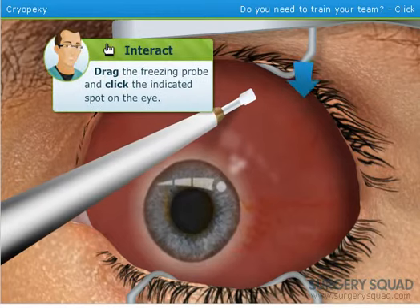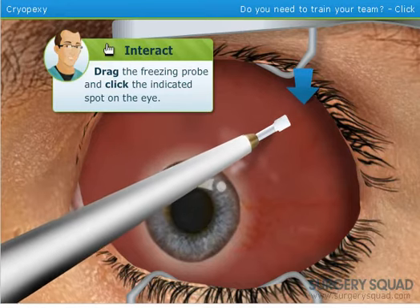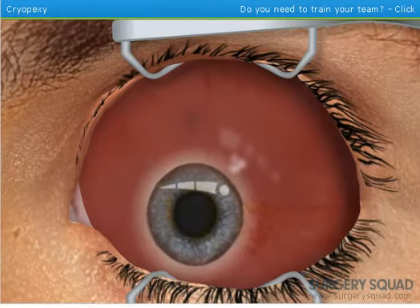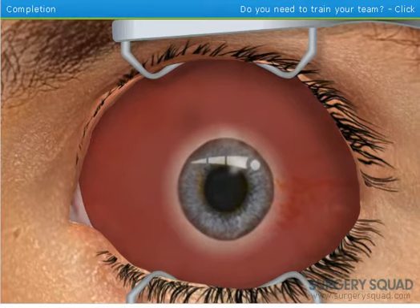Needles going into eyes — that shouldn't happen, you shouldn't be putting needles in your eyes. This action is also done with laser. The tear is now repaired and the needle insertion will heal quickly.